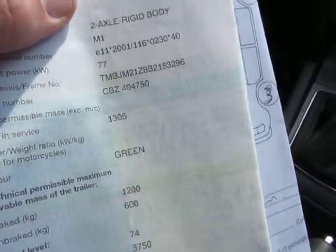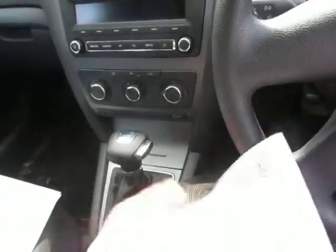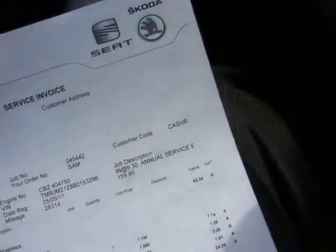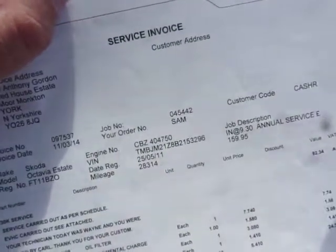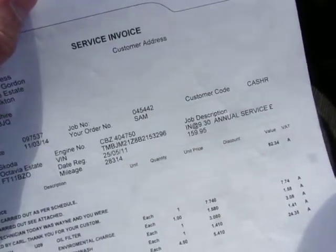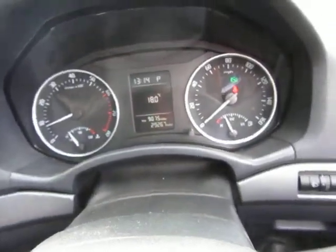It goes well for a 1.2 litre, believe it or not. Being a 2011 plate, it's not MOT due yet. Last service was on the 11th of the 3rd 2014 at 28,314 miles — that's the only service record I've got for it, and we've done 29,267 miles.